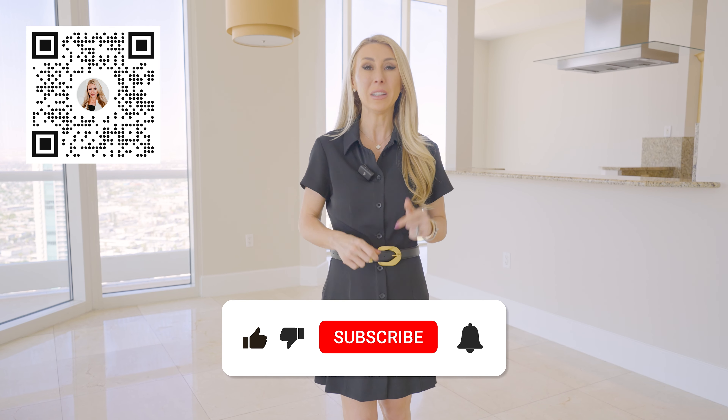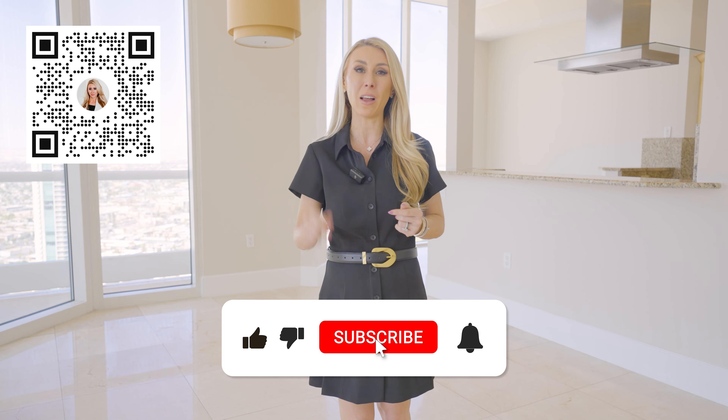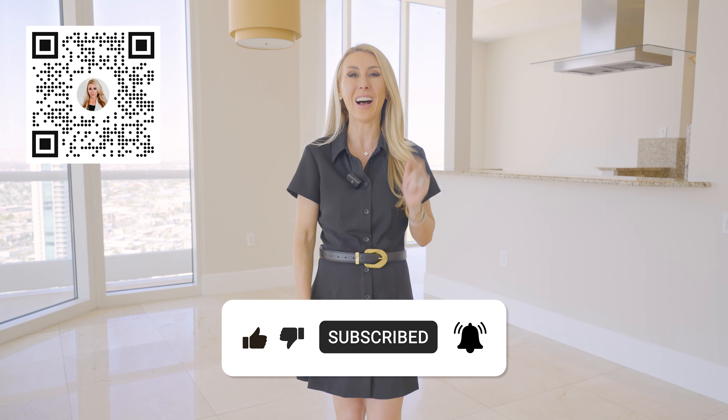Thank you so much for watching this video. If you enjoyed learning about Turnberry Place, let me know in the comments below. Please like, subscribe, and hit that bell so that you never miss a video. I'll see you on the next one.